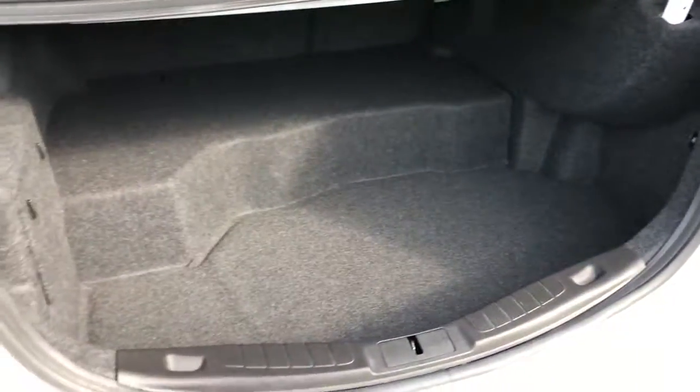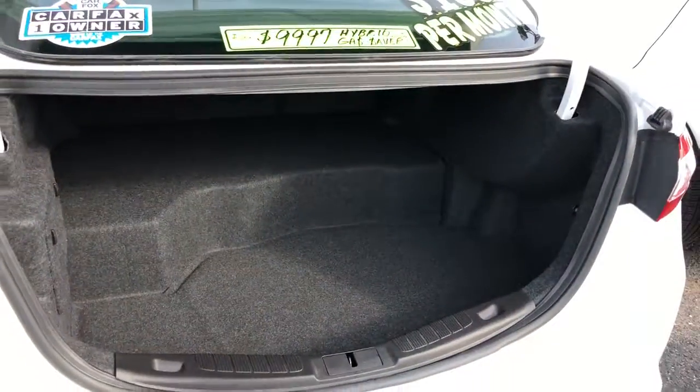Looking at the trunk, you can see the shelf there — that's where the battery is for the hybrid system.